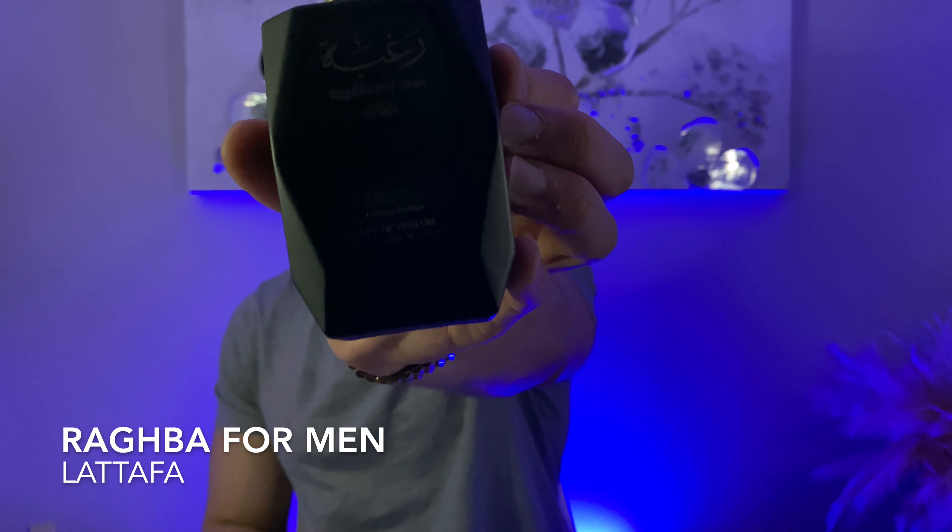Since we're talking about Creed's Green Irish Tweed, I figured I'd bring out the next inspiration. This one is from Latafa and it's called Raghba for Men — the black bottle, not the clear one. This actually does Green Irish Tweed a little bit better than Tre Nuit does, because it smells more natural, less synthetic, with no alcohol blast. It really captures Green Irish Tweed. Performance is a little lacking — about six hours on skin, but I've smelled it on clothes at a good 10 hours. Still pretty solid for a Latafa fragrance.